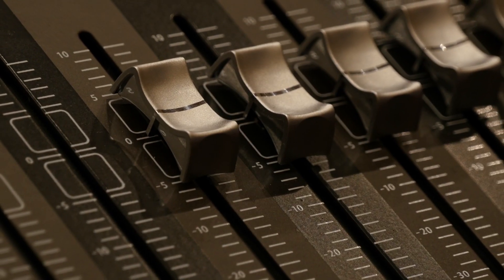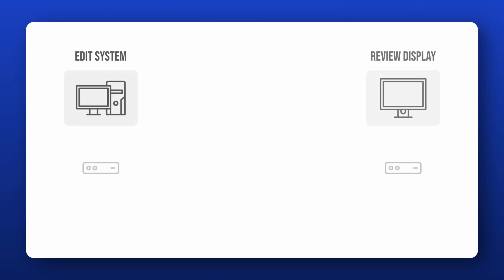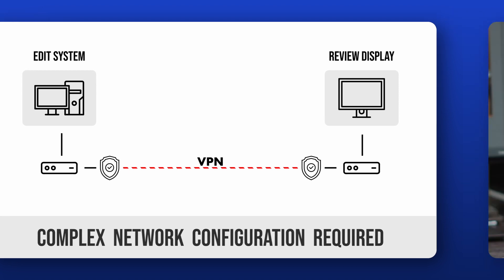And let's not forget about audio. A lot of these services only support stereo or mono output. For quite some time now, you need dedicated hardware on both sides of the connection in order to ensure reference frame quality, as well as maintaining color accuracy.